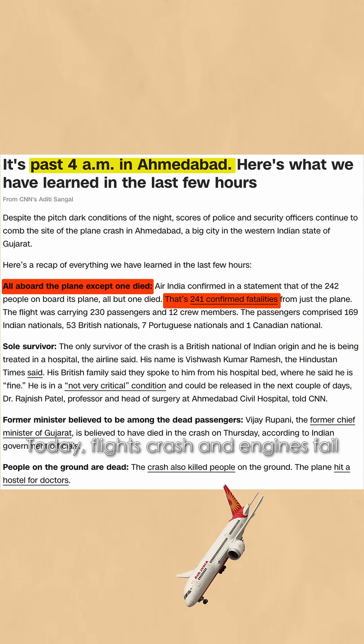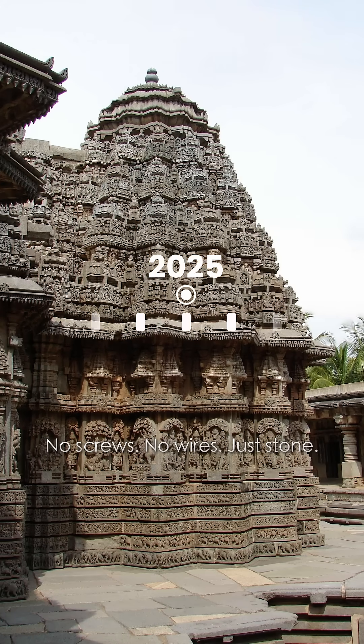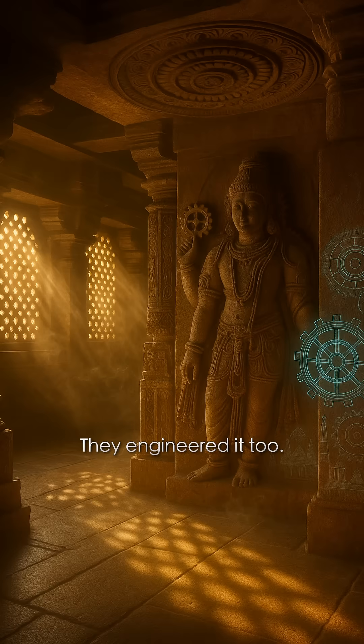Today, flights crash and engines fail. But Hoysala structures still stand. No screws, no wires, just stone. Maybe ancient India didn't just pray to the divine. They engineered it too.